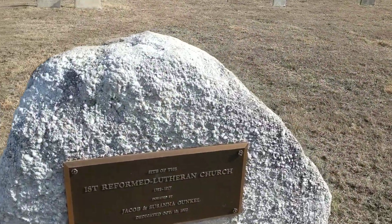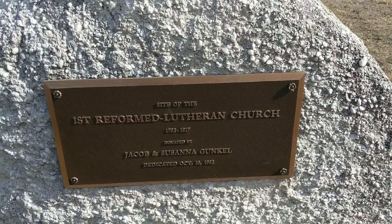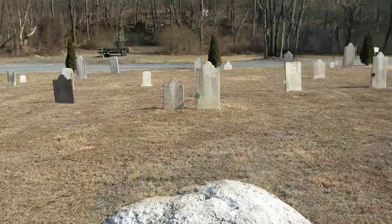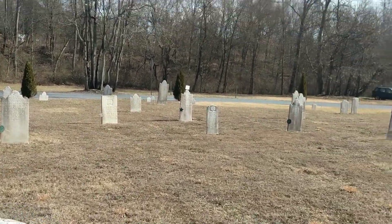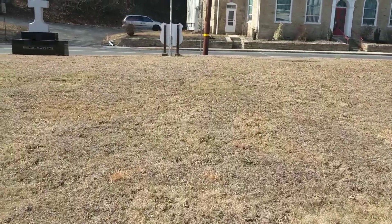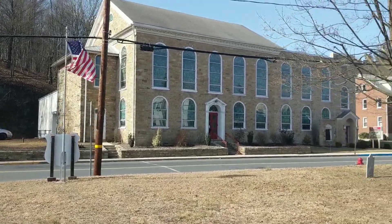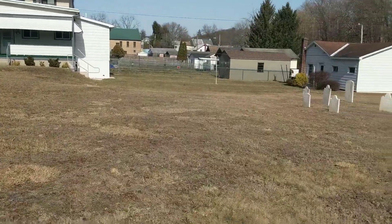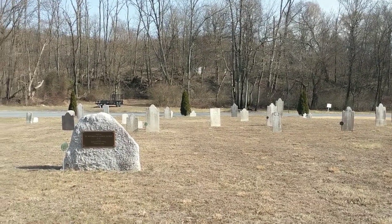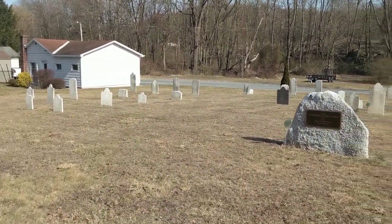Here we go — last but not least: 'This is the site of the first Reformed Lutheran Church, 1782 to 1817, donated by Jacob and Susanna Gunkel.' They have the Revolutionary War marker on that one, which I think is correct. There are probably 15 to 16 markers in here, and the vast majority of them were wrong. That church has probably been here a very long time. As we've discovered through our videos, Reformed and Lutheran churches often combined forces for the first 50 to 100 years, then the Reformed congregation would go off and build their own building.